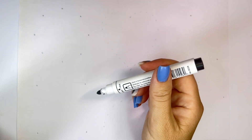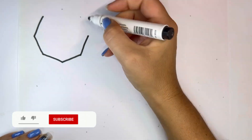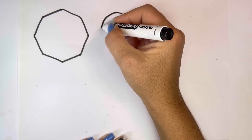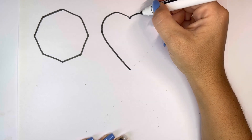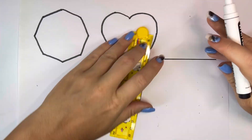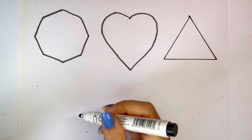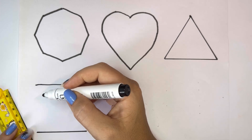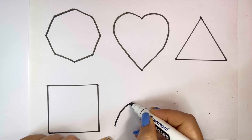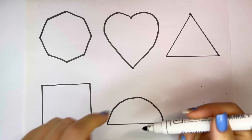Let's learn some shapes. Heart, triangle, square, semi-circle. Arrow.